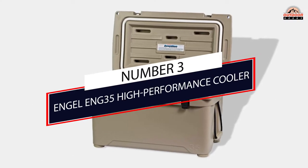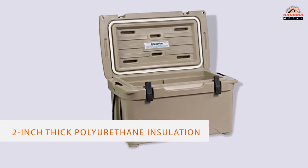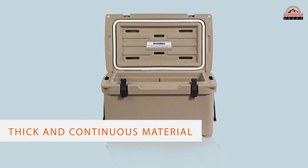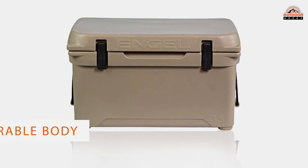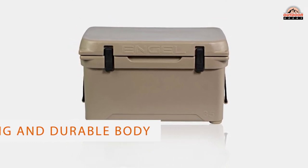Number 3: Engel 35 High Performance Cooler. The Engel cooler is one of the most budget-friendly roto-molded coolers you can get. When tested for real-world conditions, the Engel Deep Blue Cooler was often one of the top coolers in terms of insulation. This is mostly because of the rich 2-inch thick polyurethane insulation walls.